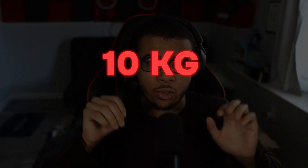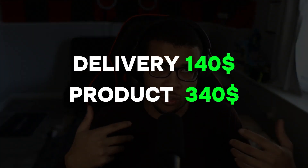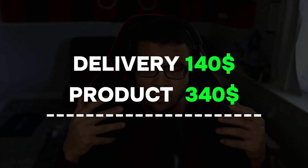Hey guys, Tyler Reviews here. Welcome back to another video. Today I'm going over my brand new 10 kilogram package. I'm super excited because we have 17 items inside. The shipping cost was $140 for 10 kilograms, which is pretty expensive, and it did take around 25 days to arrive. The products cost around $340, so I spent around $500 on this package.